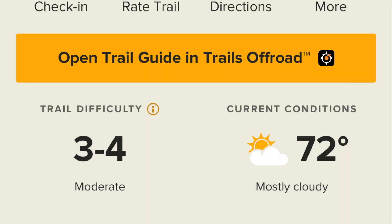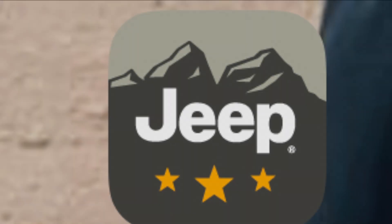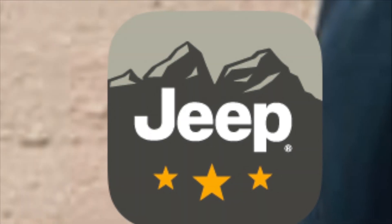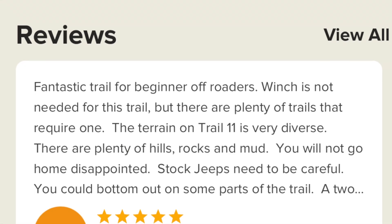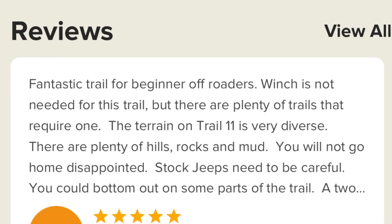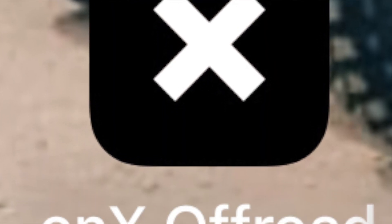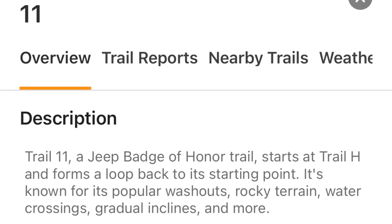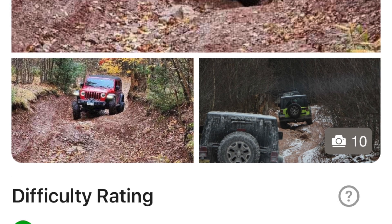Trail number 11 is rated a 3 to 4 on the Jeep Badge of Honor app. The great thing about the Jeep Badge of Honor app is you can go in there, pull up the trail you're looking at, and get reviews from people who have done the trail. I also use the Onyx Off-Road app so I can compare descriptions and reviews from multiple sources.